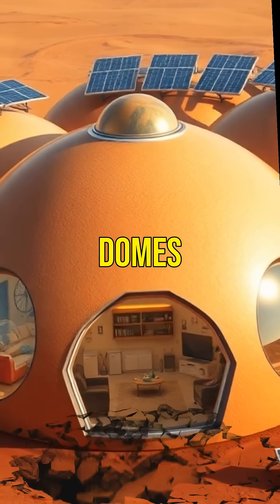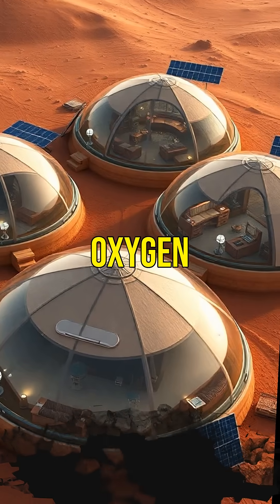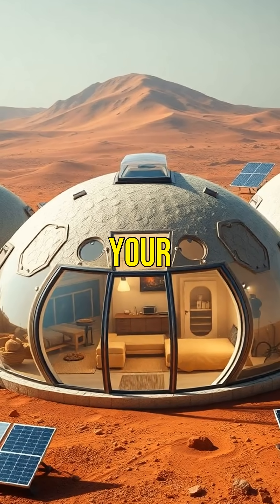First, you'd need shelter — airtight domes made from Martian soil to keep oxygen in and radiation out. These domes will be your lifeline.